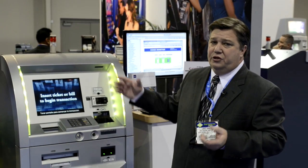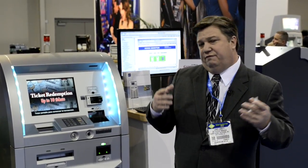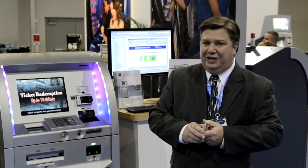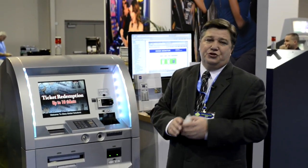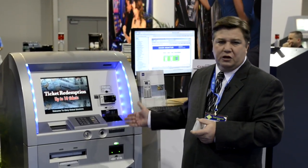Our customers that utilize this particular product have been extremely happy with its uptime, with very little issues as far as hardware and software. The number one aspect with any kiosk: it needs to be up all the time for your customers. You should never have a kiosk that's going down on a regular basis. That is what Glory offers — we offer reliability, and that's what we feel is the most important decision that a casino has to make when choosing a manufacturer.